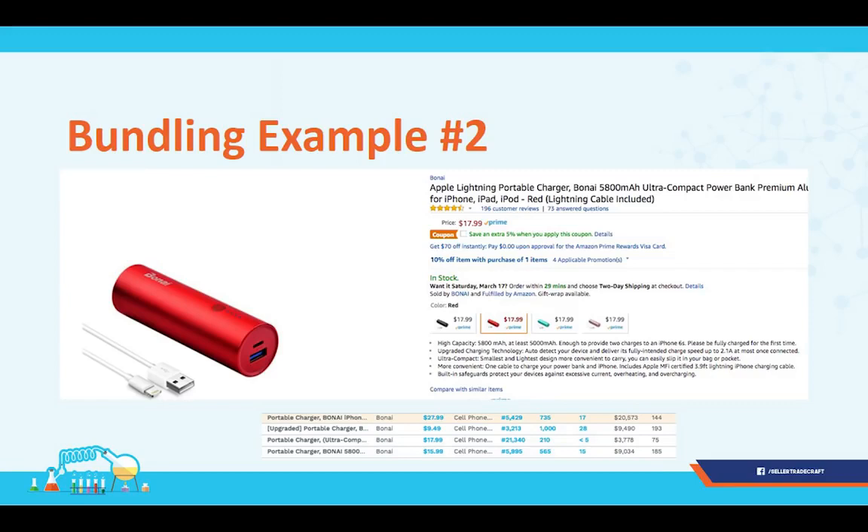Another great bundling example I love: a battery pack bundled with an iPhone cable. Individually, each of these categories is super competitive — I'd tell you you're crazy to enter either one separately. But what's brilliant is that if you're buying a battery pack, you probably want to keep an iPhone cable with it. The results: one listing doing $20,000 in revenue, one with $3,000, and one with $9,000 — all with less than 200 reviews. A phenomenal example of smart bundling that I really appreciate.